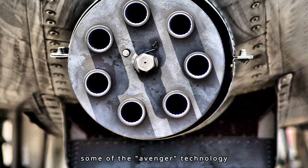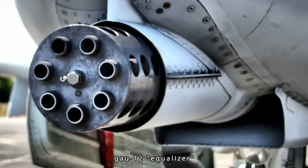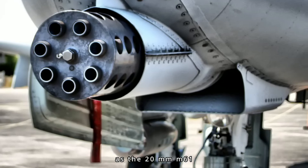Some of the Avenger technology has been transferred into the smaller 25mm GAU-12 Equalizer, which was developed for the AV-8B Harrier II aircraft. The Equalizer is about the same size as the 20mm M61.